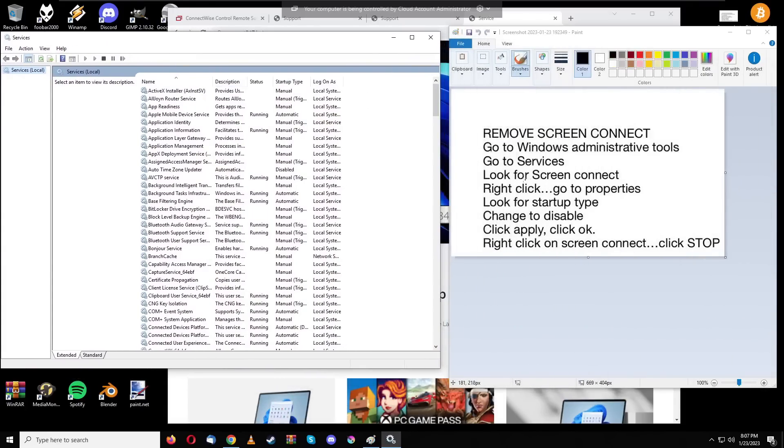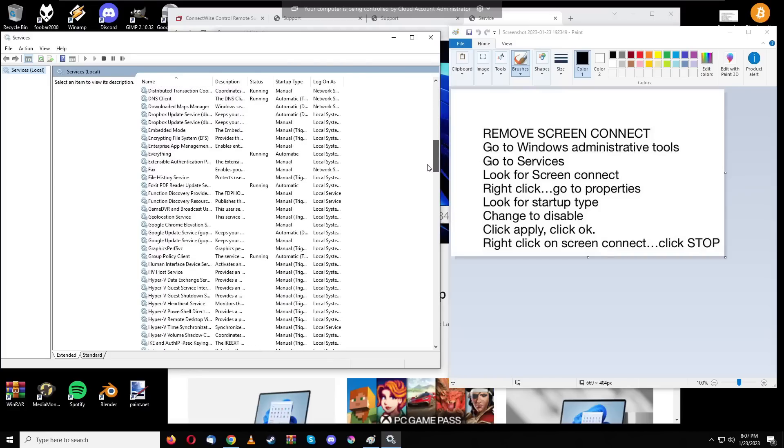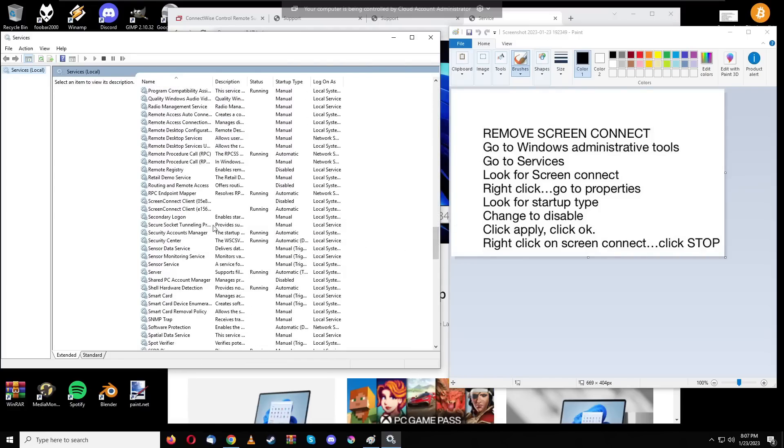Once in Services, look for 'ScreenConnect' or 'ScreenConnect Client' — something like that. The list is alphabetical so it shouldn't be hard to find. I've already found it here — there are two entries but focus on the one that's running. Double-click on it.